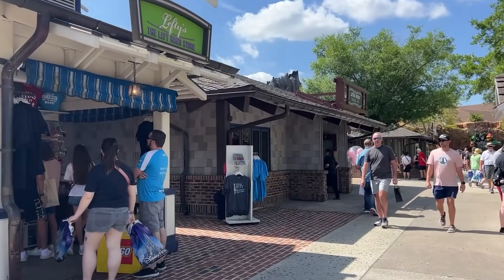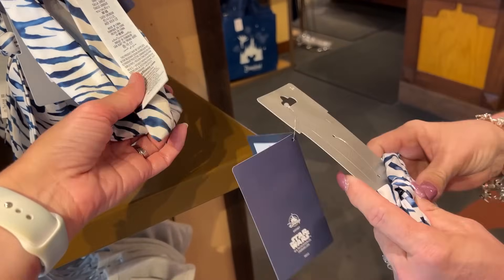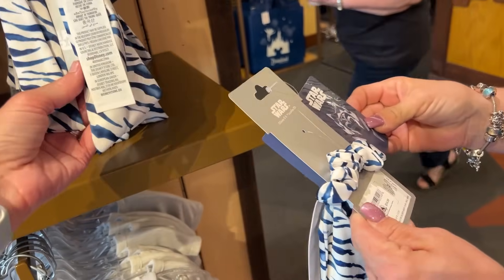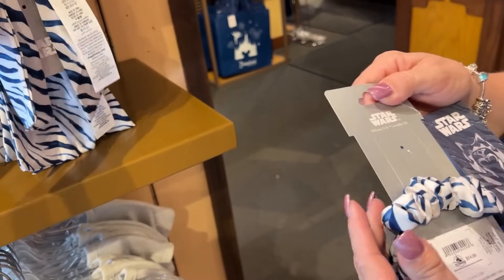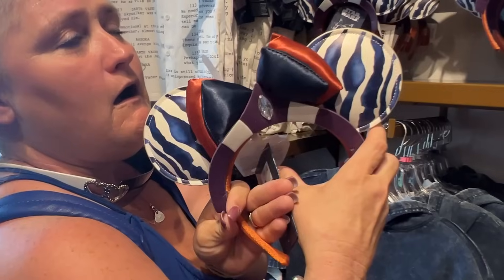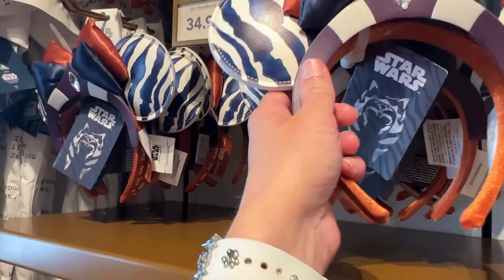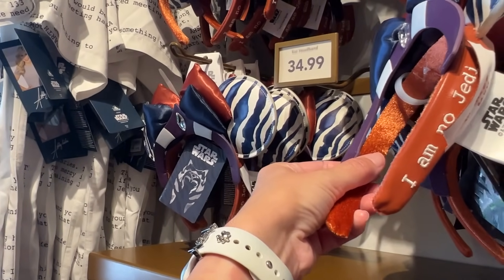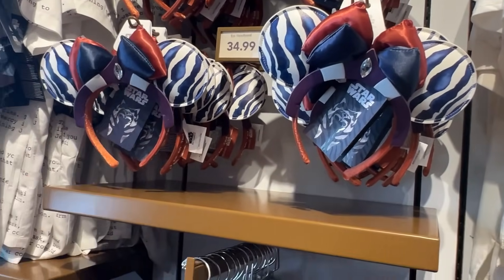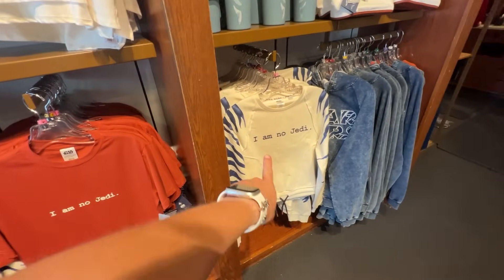We're in the Star Wars Trading Post. There's a cute Ahsoka hairband — it's really cute, kind of oceany looking. We also found Ahsoka ears — she's excited — for $34.99! These are so cool: 'I Am No Jedi' — oh my word, I love them! There are also shirts and things to match.